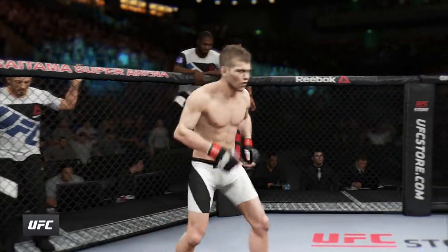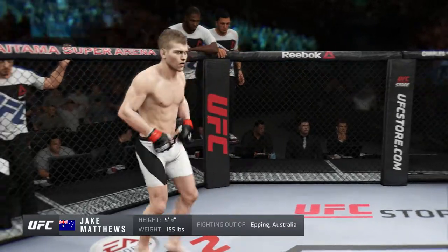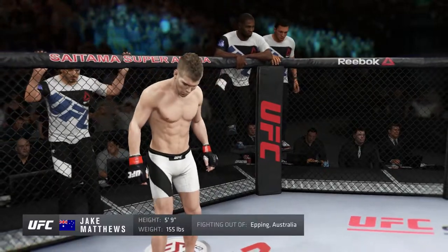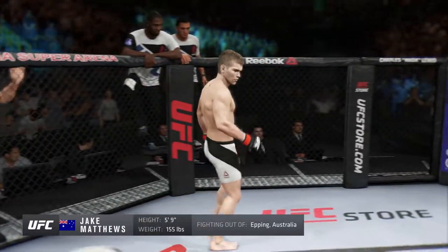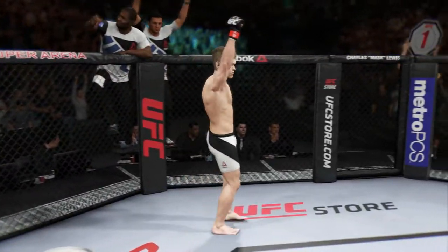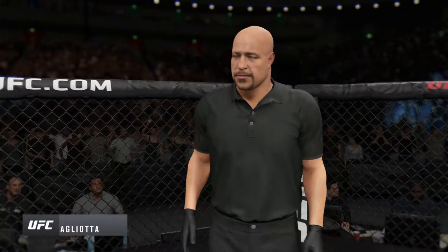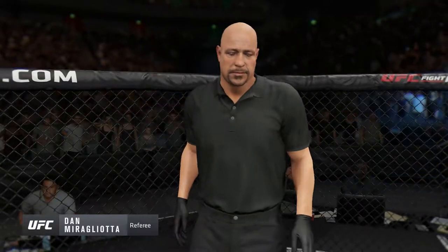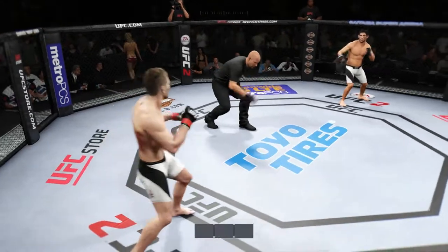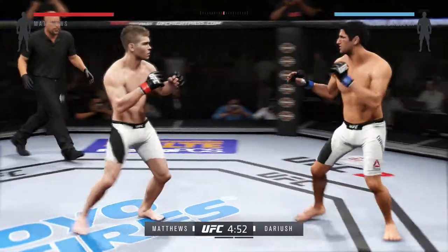And now, introducing his opponent, fighting out of the red corner — this man is a mixed martial artist holding a professional record of 11 wins, two losses. He stands five feet ten inches tall, weighing in at 155 pounds: Jack 'The Celtic Kid' Matt. Our referee for this fight is Dan Miragliotta. Mike Goldberg and Joe Rogan, we are set to get things started. Tonight's fight is scheduled for three five-minute rounds.